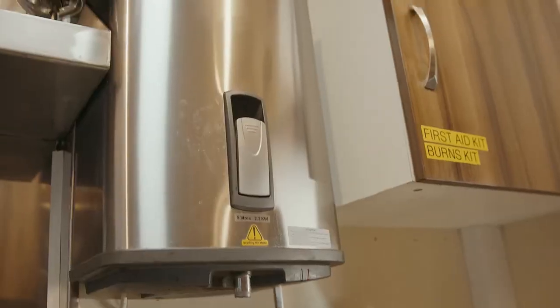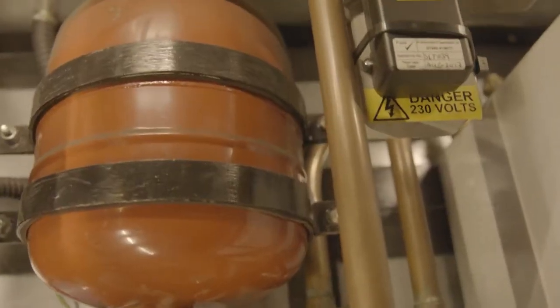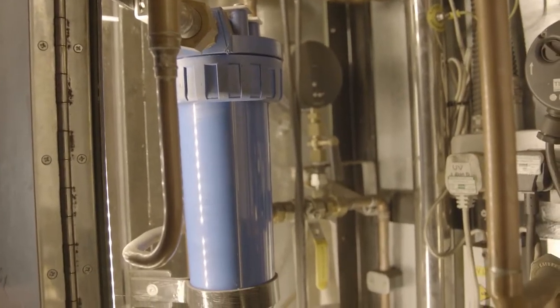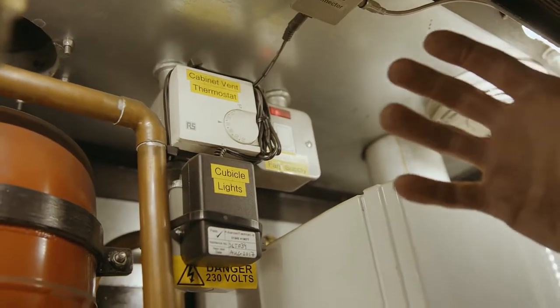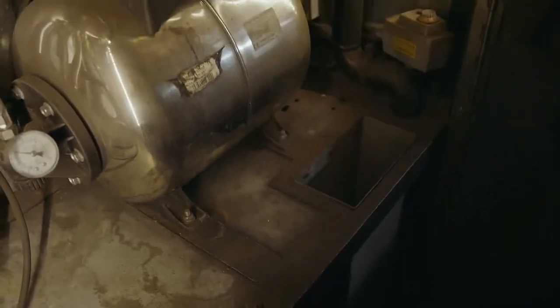Finally, in this system we have a pressurised water system. There are a number of water tanks in the roof of the coach which feed a mains-operated electric water pump with a small reservoir, so that we can maintain a continuous pressure of around two and a half to three and a half bar in the water system.